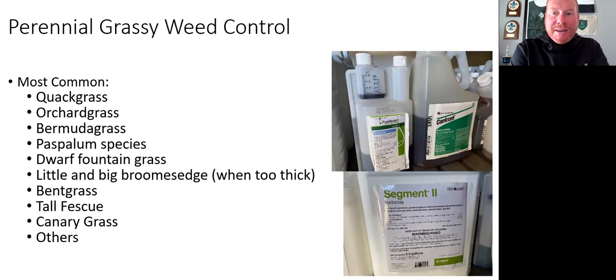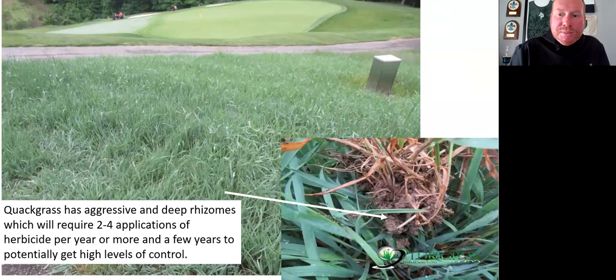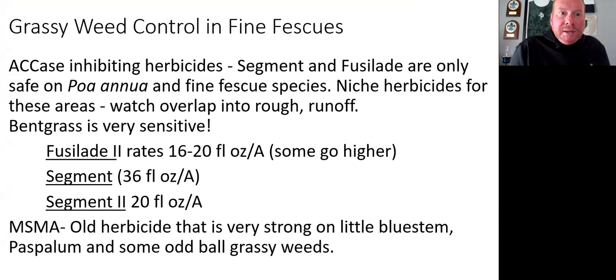When we begin to talk about perennial grassy weeds, we are in a whole new ballgame — tougher work requiring a lot of patience. These are grasses like bermudagrass — we know what a big challenge bermudagrass is in bentgrass, it's damn near impossible to kill. Quackgrass, orchardgrass, bermuda, paspalum, fountain grass, little and big bluestems when they get too thick, even bentgrass can be an issue with fescue areas. Here's quackgrass — a very aggressive cool-season perennial that can take over if left uncontrolled. It has deep rhizomes like bermudagrass and is going to require probably two to four herbicide applications per year for a few years to potentially get high levels of control.